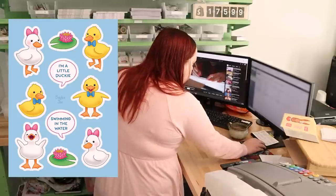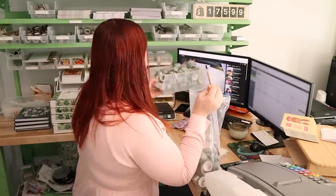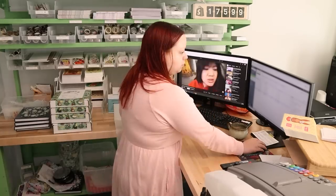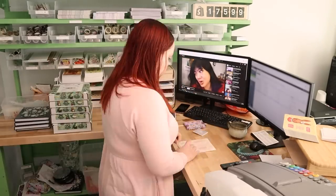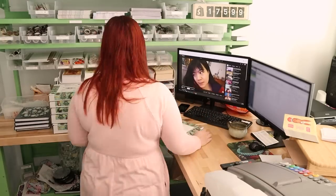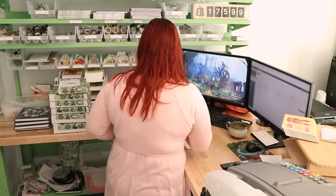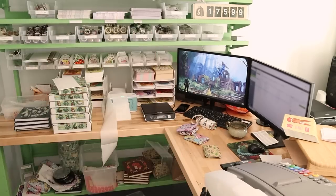I started redoing my planner pad template because I currently do the 7.5 by 7.5 planners and I kind of want to do 8.5 by 11. The template I have is for the square size so I'm having to redo everything from scratch. I can copy some stuff over but I have to redo all the lines because I don't want to just scale them — they get all streaky at the ends and look weird. I started working on that but didn't get very far.